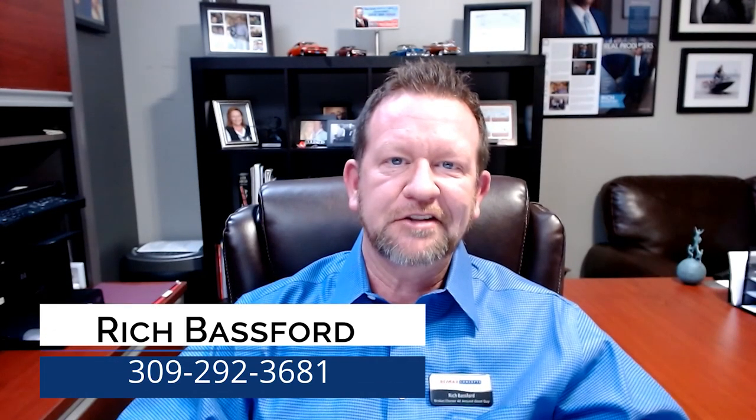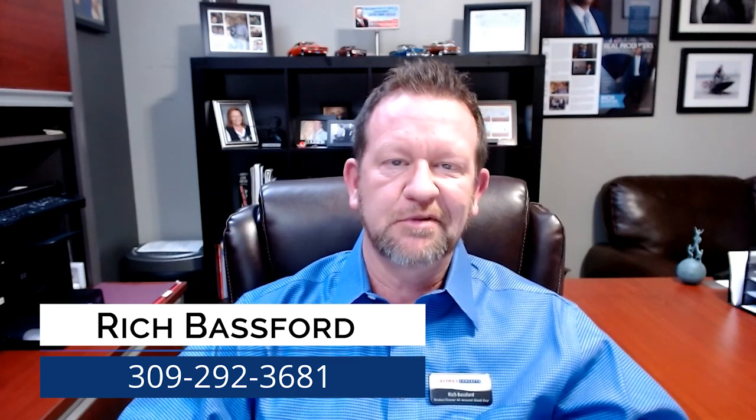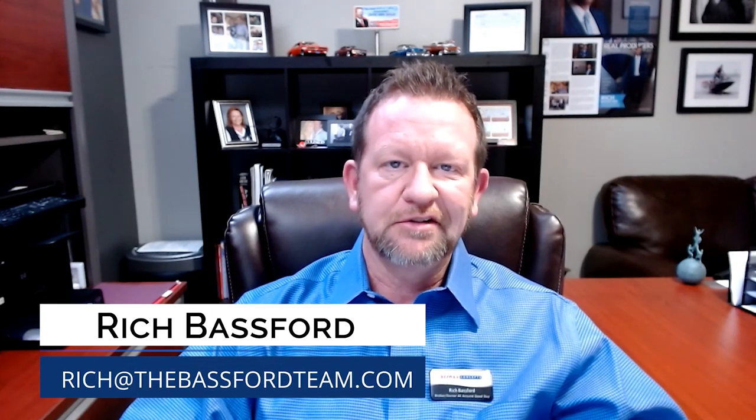Hi, how you doing? This is Rich Basford with RE-MAX Concepts. Just wanted to reach out and get a video going about what to do to get your house ready to sell. Since we're coming up on that spring market, now's a good time to start looking at those little projects that need to get done around the house.